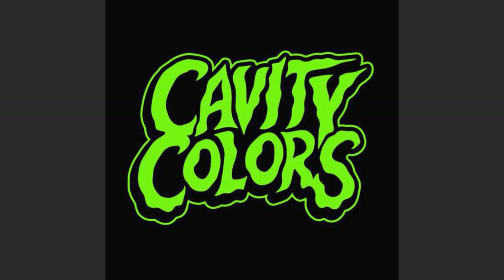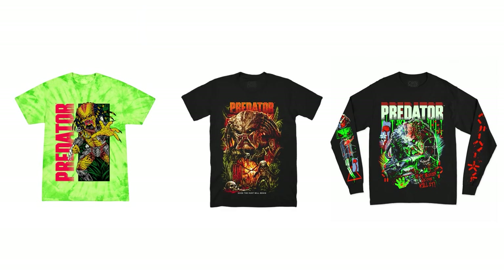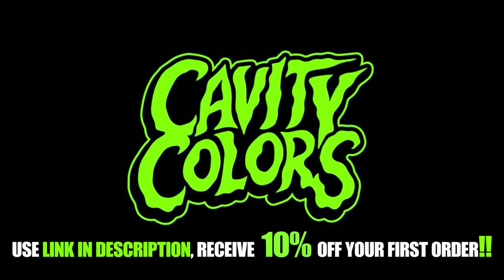We're going to kick things off with Zen Market, but first, give this video a like, subscribe, and check out Cavity Colors. Cavity Colors is your number one source for horror, sci-fi, and kaiju clothing, with stunning officially licensed art, a huge selection of franchises, and high-quality clothing. I especially love the Godzilla collections, which I proudly own and wear on stream. Use the affiliate link in the description below and get 10% off your first order today.